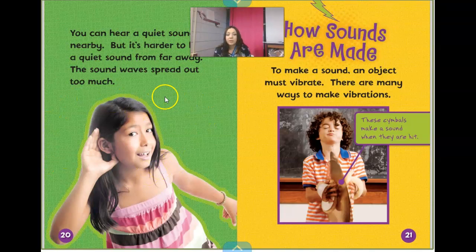The cheerleader uses a megaphone to make her voice sound louder. Cupping your hands around your mouth will also make your voice sound louder. You can hear a quiet sound nearby, but it's harder to hear a quiet sound from far away because the sound waves spread out too much. Look here — she's cupping her ear to make that outer ear larger so it can collect more and more sounds.